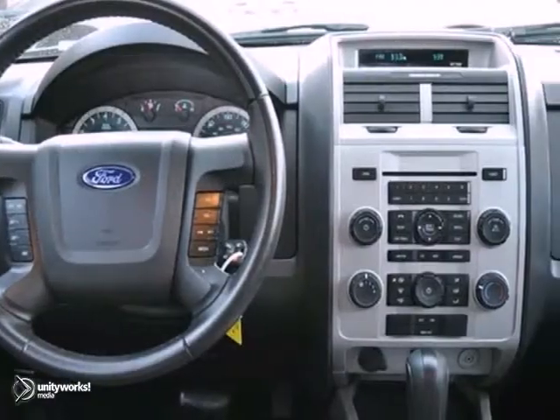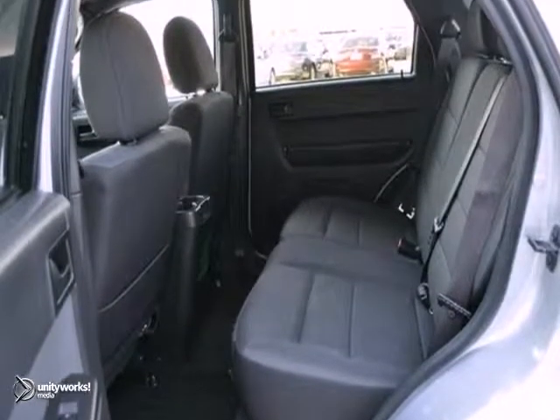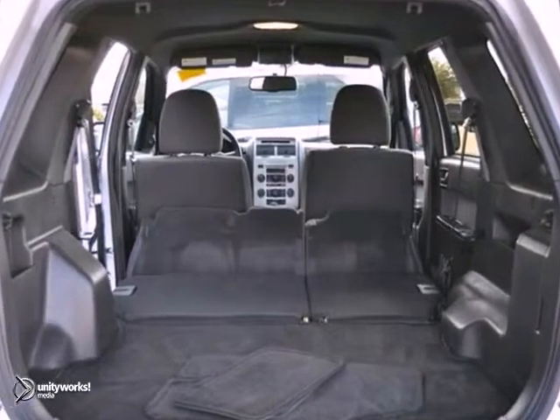And it has satellite radio and aluminum wheels, as well as an auxiliary audio input, which make this Ford Escape hard to pass up.